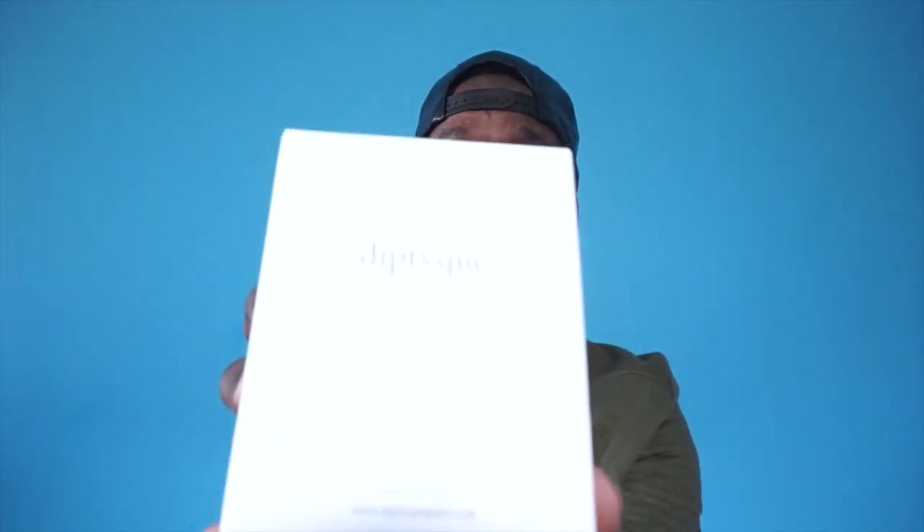Without further ado, let's jump right into it. If you're going to a housewarming or want to give someone who loves candles the perfect gift, it's the Diptyque candle. They're made in France and they smell amazing — I think these are the top of the line in candles. I use them therapeutically to calm my anxiety. I have two to show you guys; let me show you the original packaging. One is called Baies, the classic berry scent, which is the signature scent.